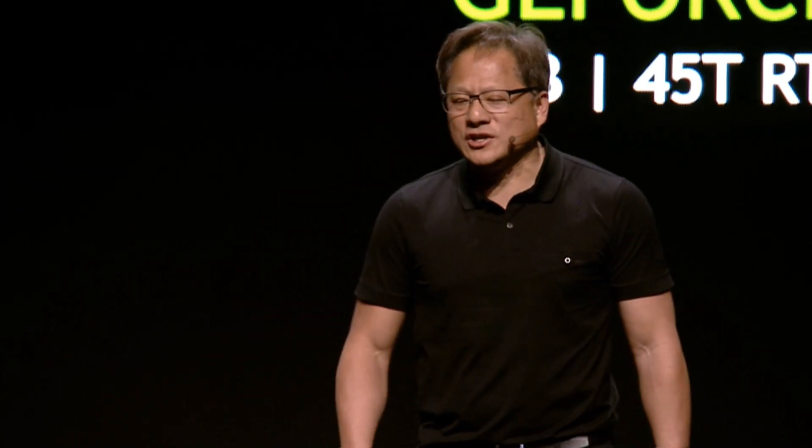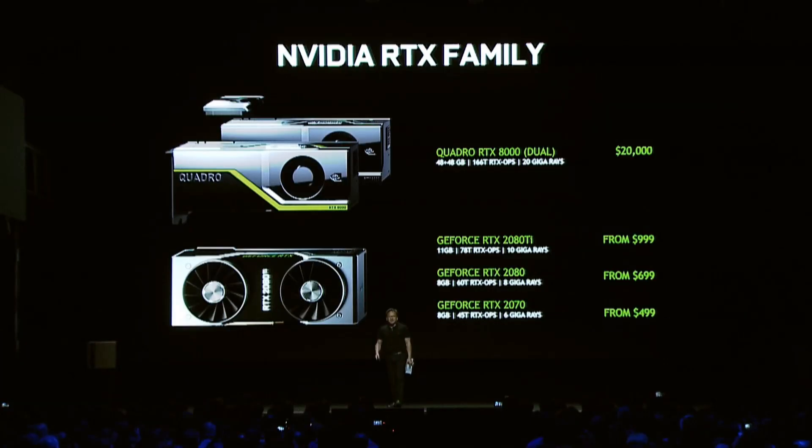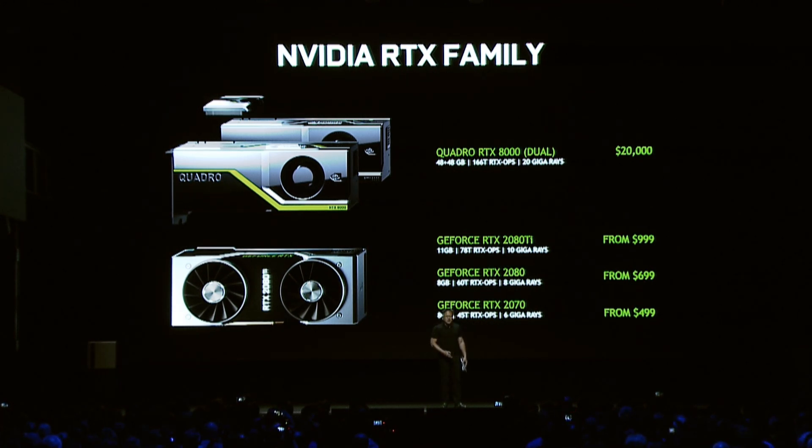Then you have the GeForce RTX family: the 2080 Ti from $999, the 2080 from $699, and the 2070 from $499. The 2070 is higher performance than the $1,200 Titan XP.